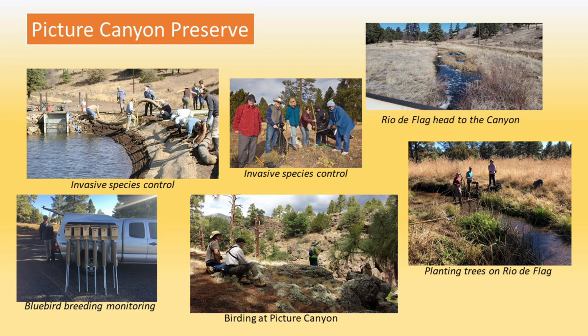Audubon sponsors any number of birding field trips. We encourage you to go on our website and look at our calendar to find out when. Also, those bird walks are featured on the Flagstaff Birders Meetup group.